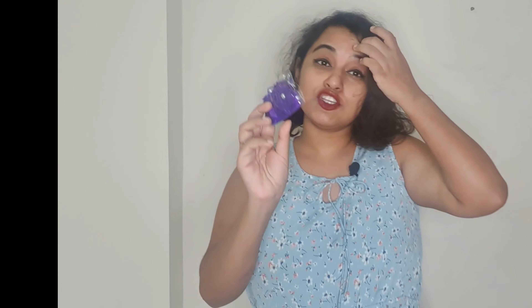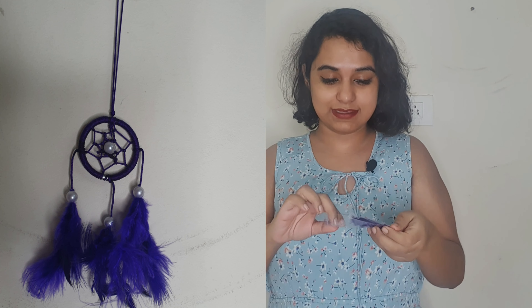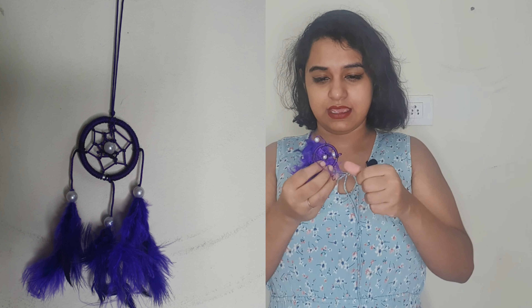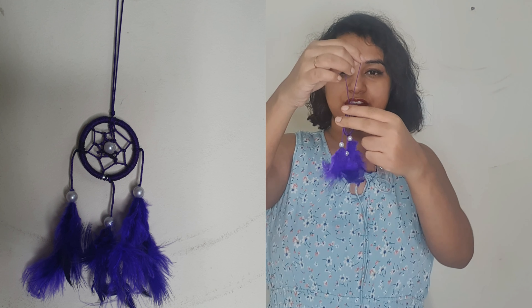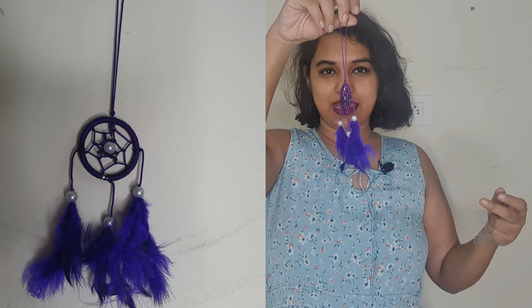Let's start with the small dream catcher. This is the smallest one and I really loved it — it's amazing and very cute. The quality is very nice; all these circles are not cheap quality, they are sturdy. You can use it as a bookmark, put it in a room, or hang it in a car.